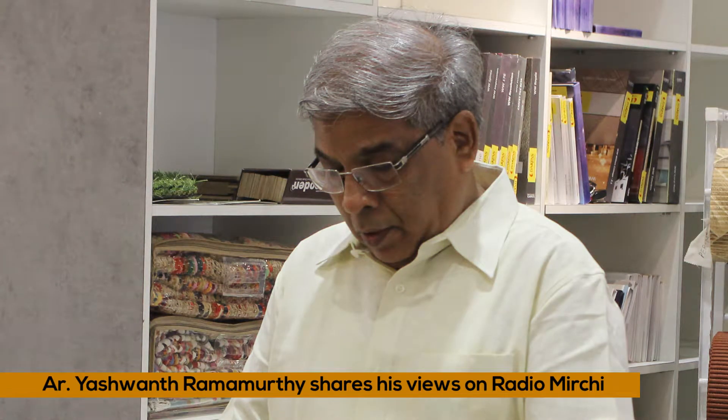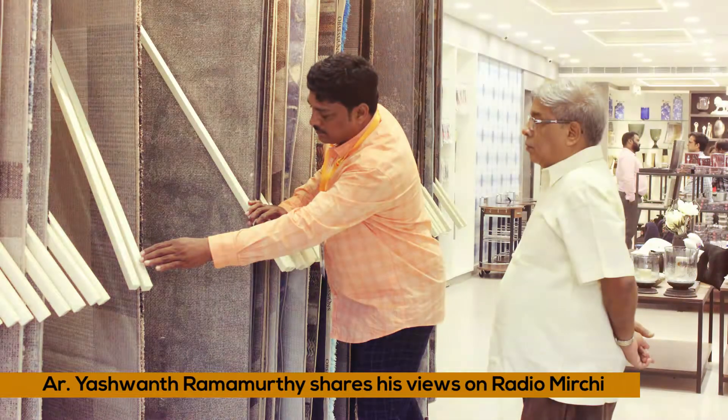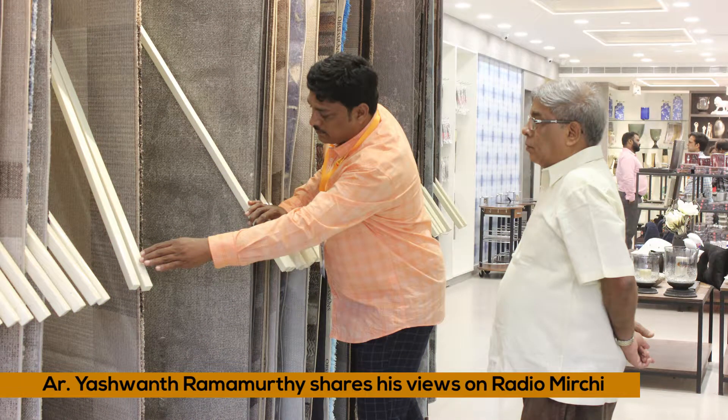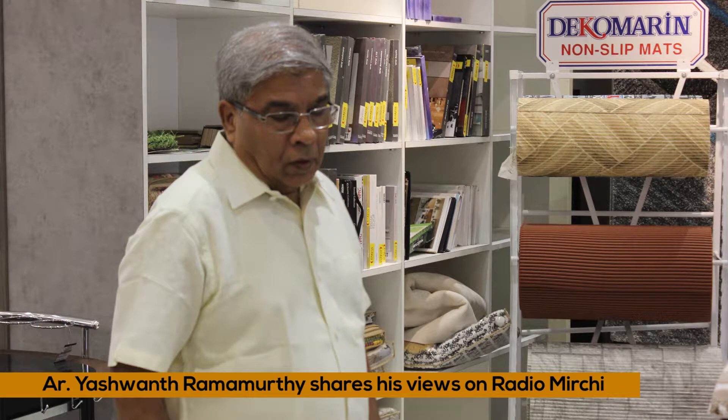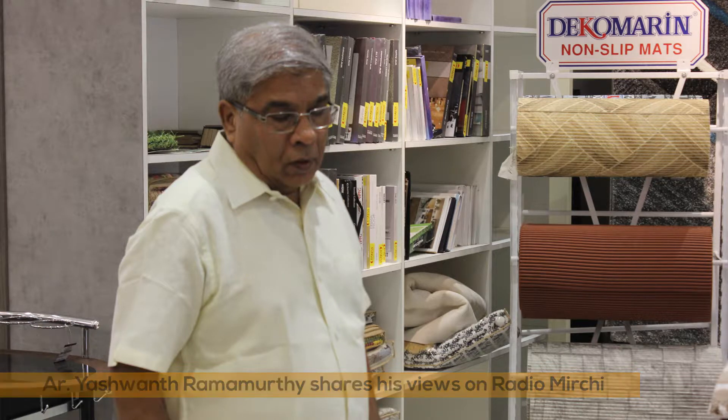We never had a store of this magnitude before, so we are very happy that we people living in Sekandrabad are now having the choice of different kinds of materials, different applications, different furnishings, household items — all under one roof. It's a one-stop store for an interior designer to offer all the collections.